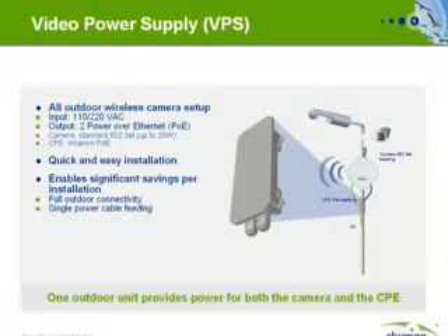The VPS enables an all-outdoor wireless camera setup. It has a single 110 or 220 power input with two output sockets: one, a standard 802.3AF Power over Ethernet socket that can power a PoE camera up to 20 watts, and the second power socket powers the Alvarion CPE.